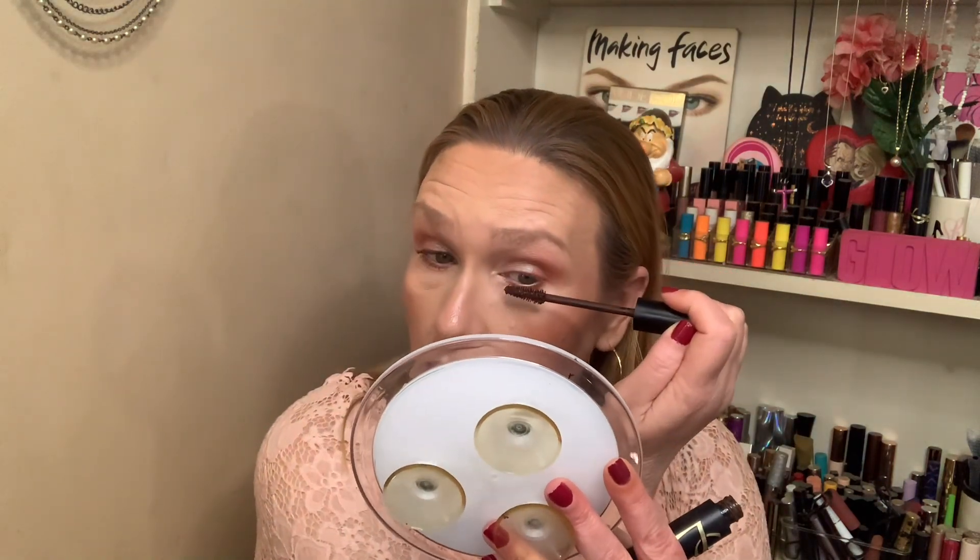I'm going to use the YSL brown mascara to keep the look more subdued, although if you wore a black I think it would really make this just pop, and of course if you wear lashes.